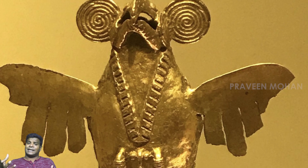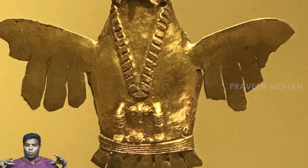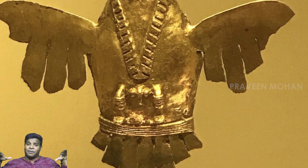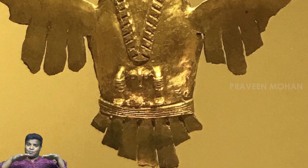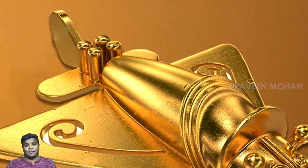Here is another bird figurine — notice how the details clearly show the wing is attached at the top of its body and the tail is pointing sideways, sharply contrasted to the airplanes.